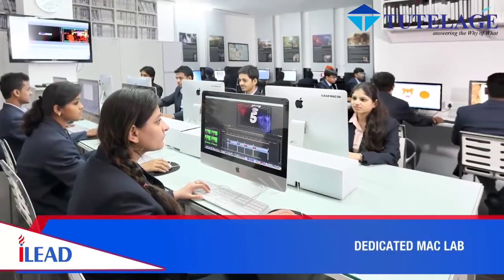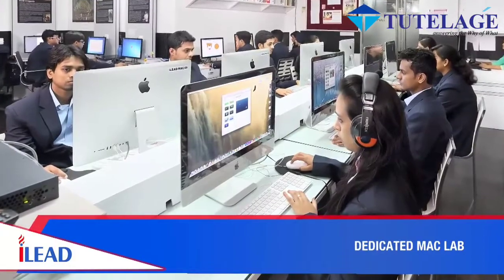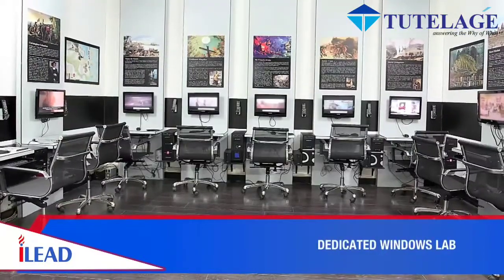The Leading Edge Mac and Windows Lab is designed to provide students ample opportunity to get hands-on experience.